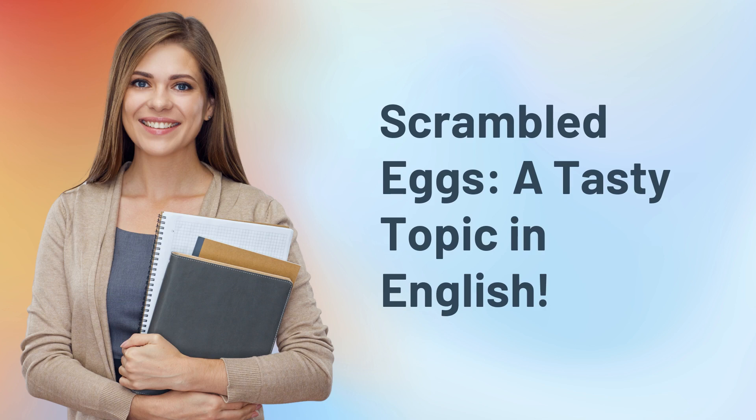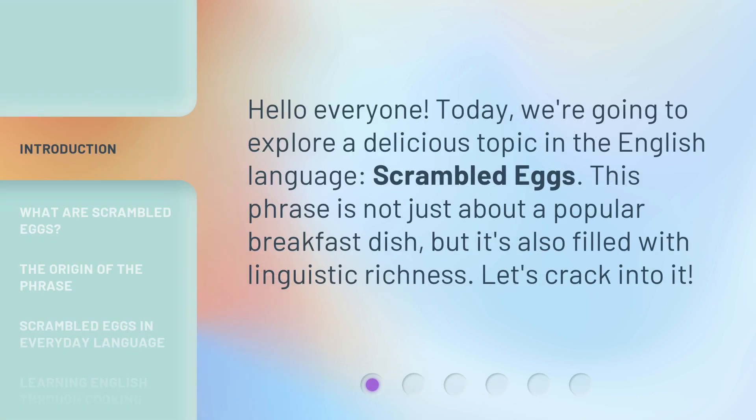Scrambled eggs — a tasty topic in English. Hello everyone, today we're going to explore a delicious topic in the English language: scrambled eggs. This phrase is not just about a popular breakfast dish, but it's also filled with linguistic richness. Let's crack into it.